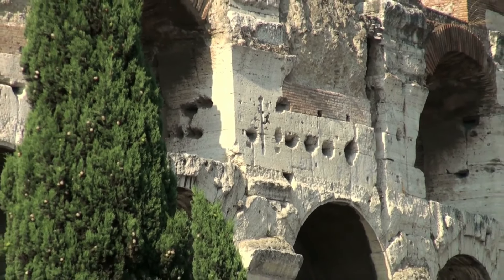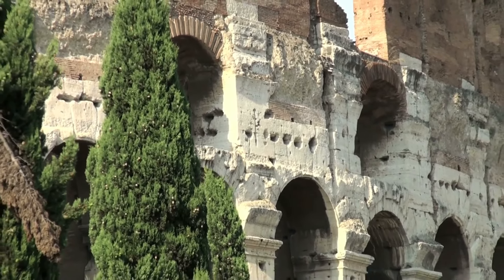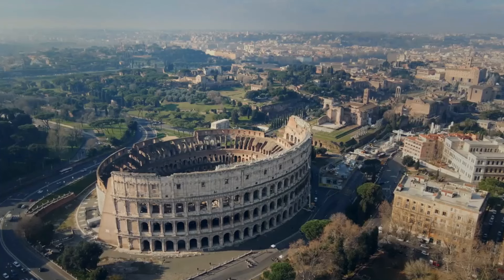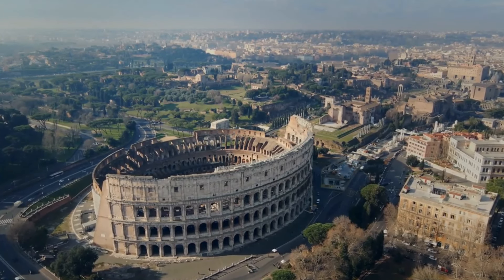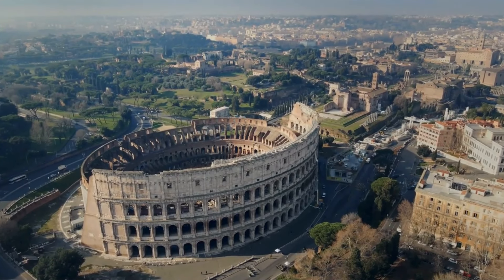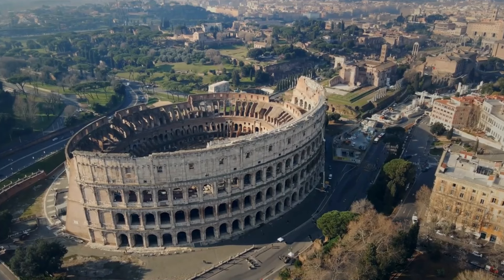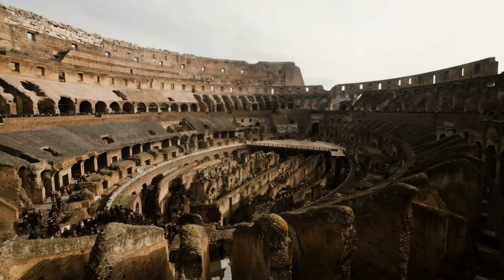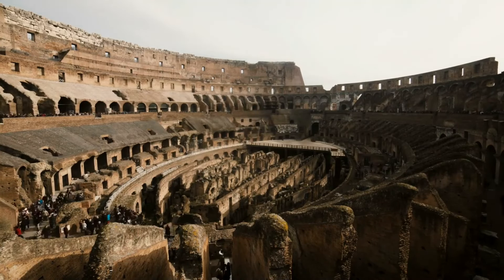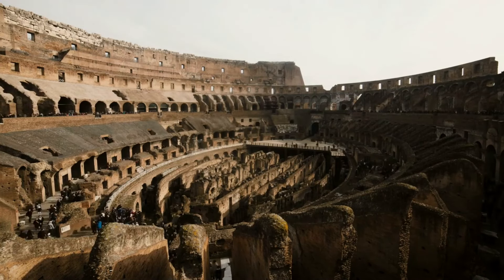Constructed between AD 70 and 80, during the reigns of emperors Vespasian and Titus, the Colosseum was an architectural marvel of its time. Built using concrete and sand, it is an elliptical structure measuring approximately 189 meters in length, 156 meters in width, and standing at a height of over 48 meters, with a seating capacity that could accommodate up to 80,000 spectators.